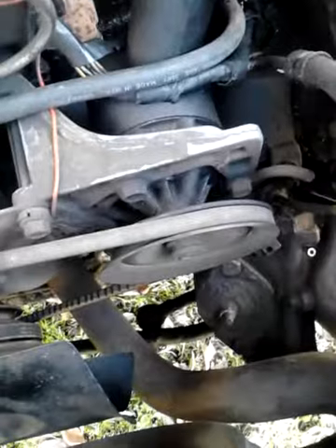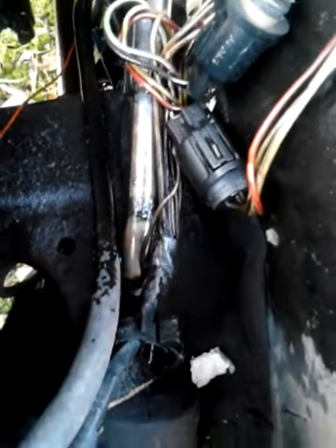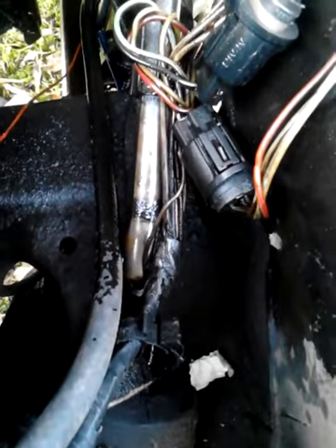I apparently also have a power steering fluid leak, because there is power steering fluid on top of my reservoir — that or somebody overfilled it. I believe I'm looking at a high-pressure line leak right down here.